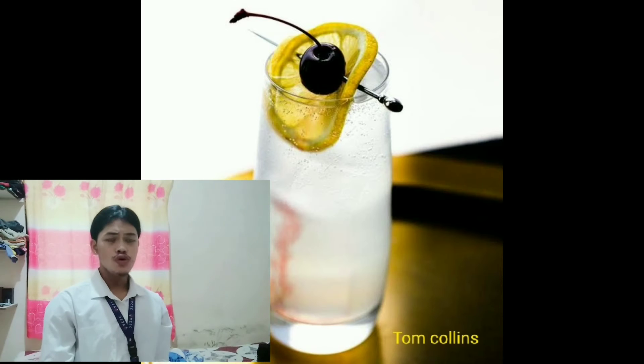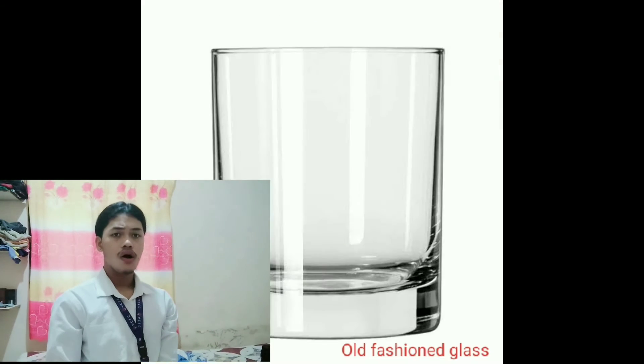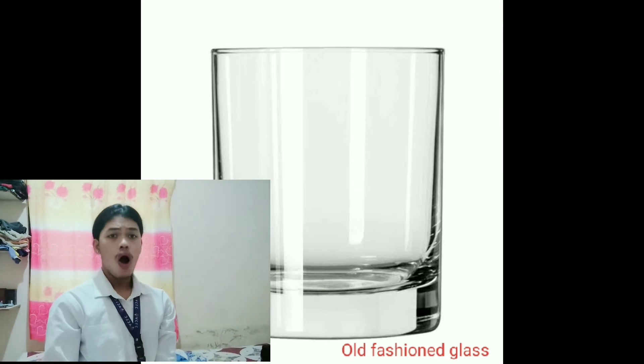Tom Collins — used for long drinks, iced tea, and shakes. Old fashioned glass — used for whiskey on the rocks and old fashioned cocktails.